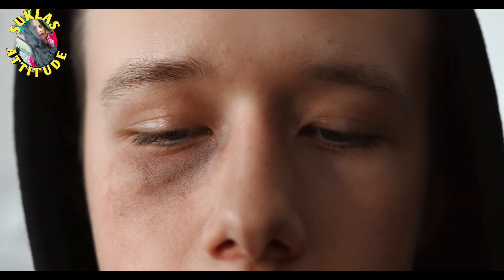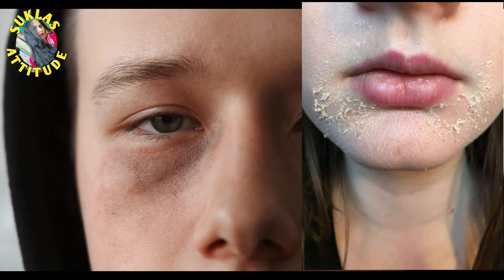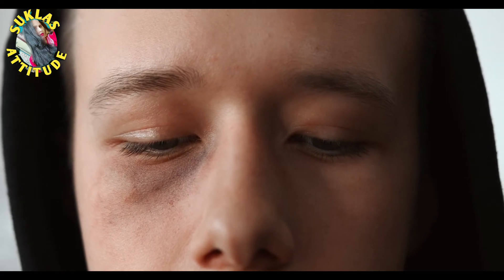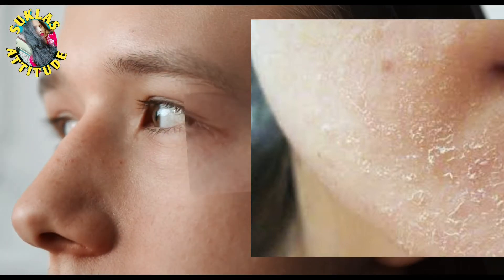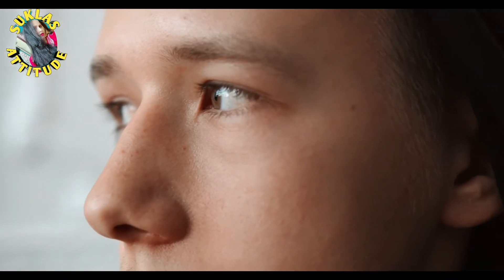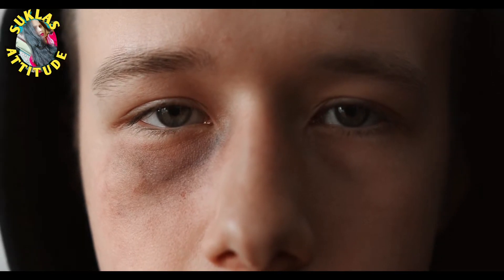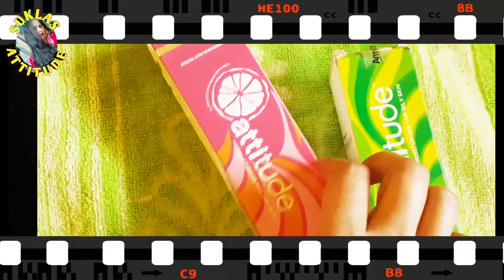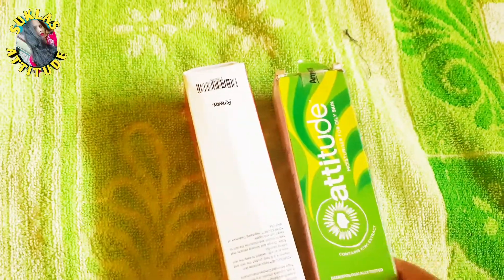Friends, in our regular skin care routine, we need to keep our skin hydrated. Without proper moisture, our skin can develop wrinkles, lose its glow, and become very flaky. Today I will talk about a moisturizer that is perfect for both dry and oily skin — and this is my personal experience.